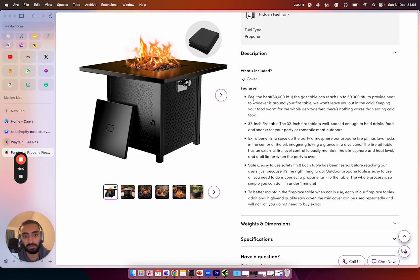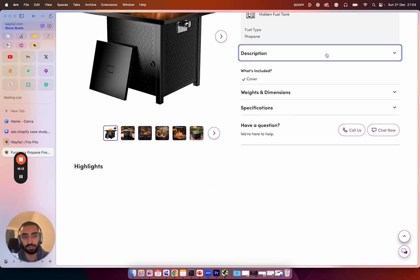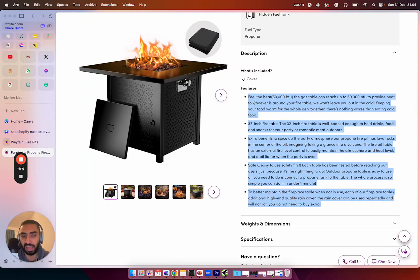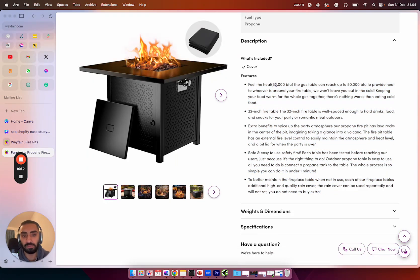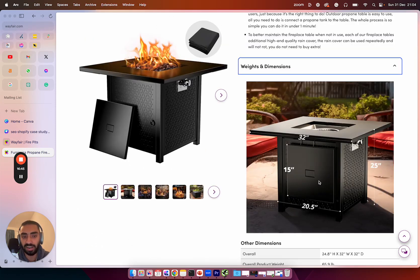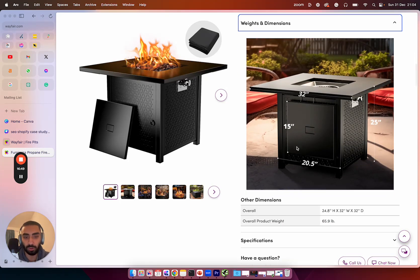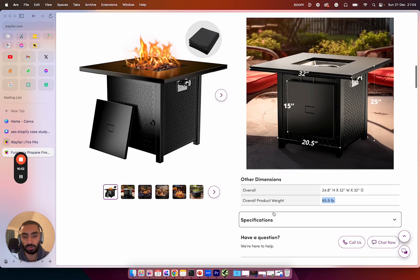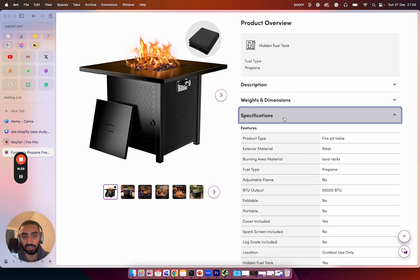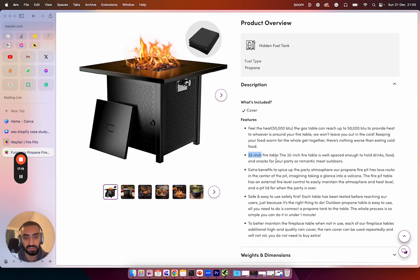Another thing Wayfair does very well is having really good product descriptions. If you click over to the description, they have a lot of unique SEO-optimized content — they've mentioned the 50,000 BTU, the 32-inch fire table, and include weight and dimensions with a pictured diagram showing the height and overall product weight. From both a specifications and product description point of view, they've done a lot of things right.